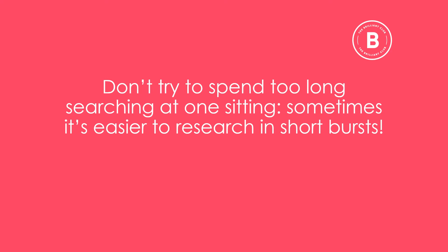Don't spend too long searching at one sitting. Sometimes it's much easier to conduct initial research in short, sharp bursts.